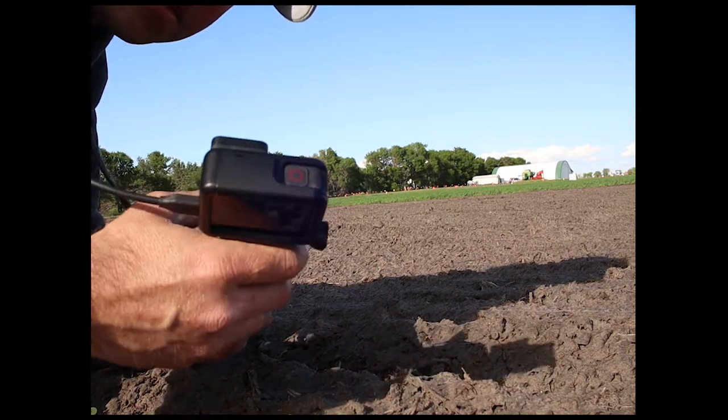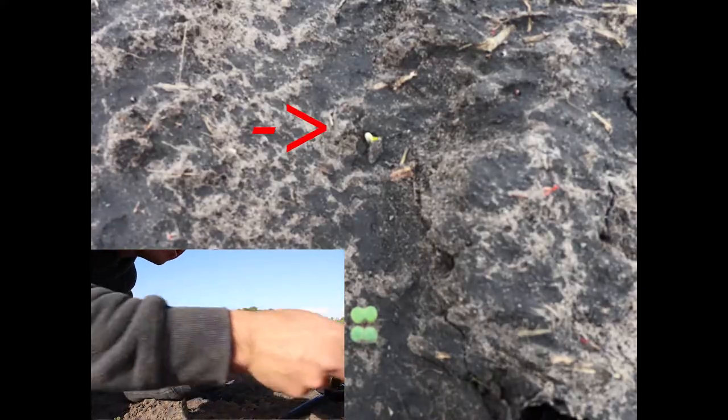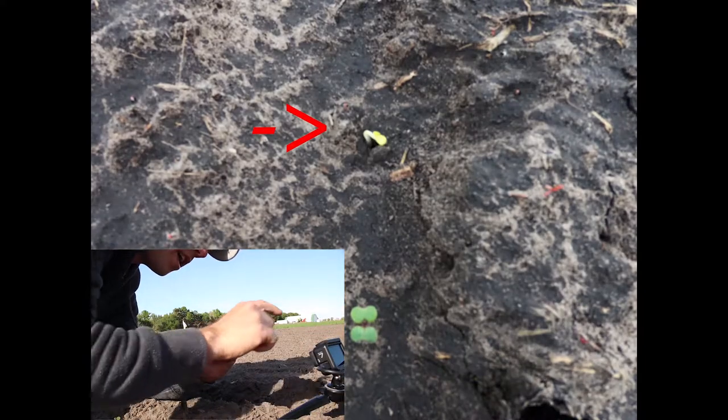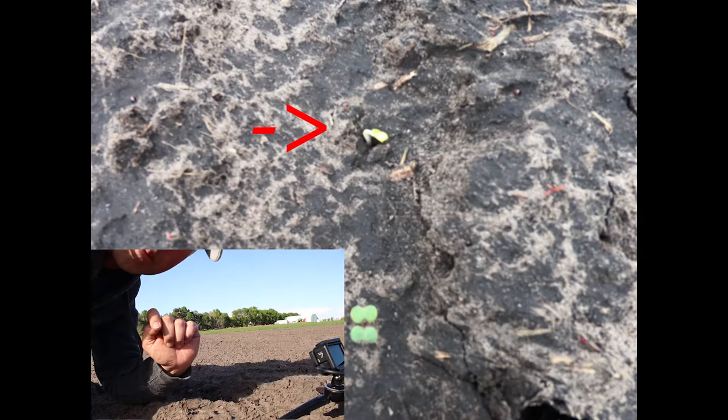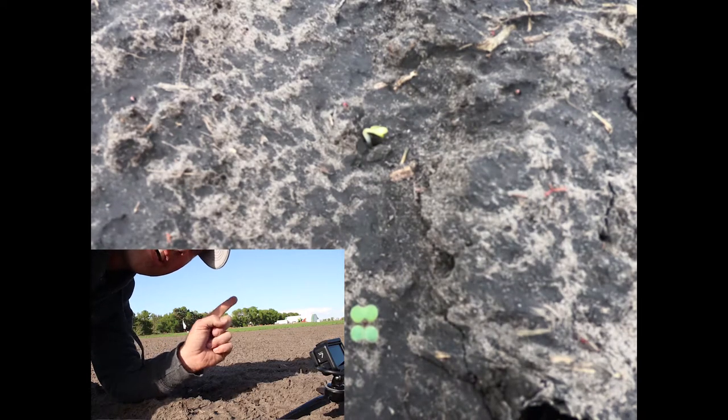There's a plant just coming out of the ground here. I'm gonna set up my GoPro, tilt it down — it's plugged into the battery — and I'm gonna record and watch this plant come out of the ground in a time-lapse. Then I'm gonna come back tomorrow and see how it looks.